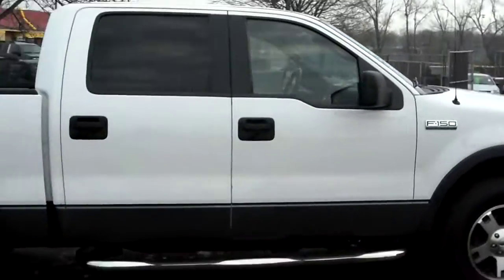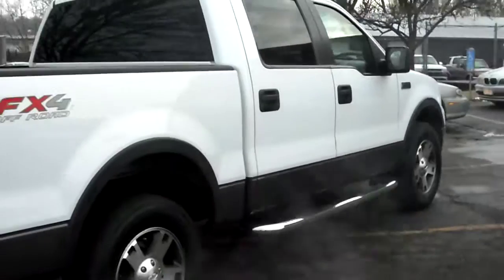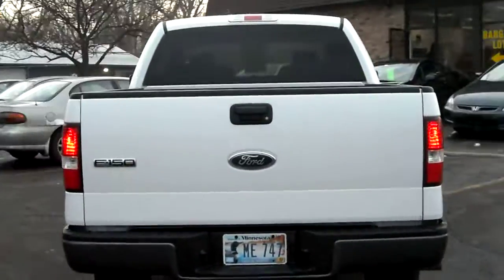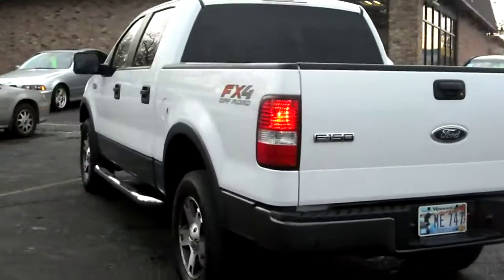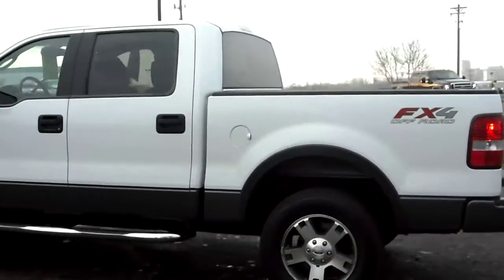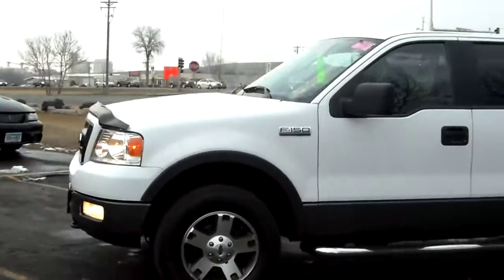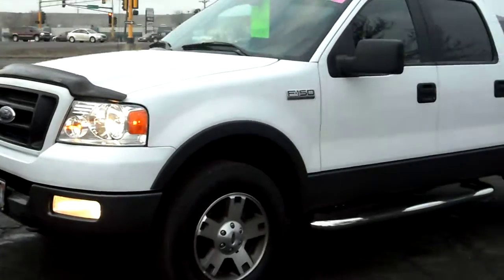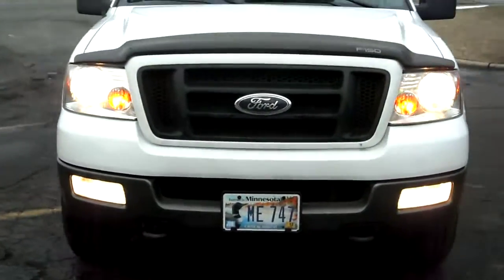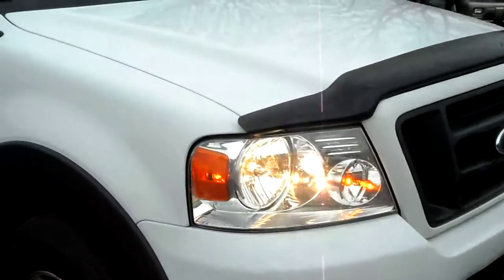This is white on top, gray on the bottom. It's got brand new chrome running boards on the side, trailer tow package, factory tinted windows. Exclusive to the FX4 are the 18-inch wheels. Also the grille is exclusive to the FX4, along with fog lights, tow hooks, and an OEM-style F-150 bug deflector.